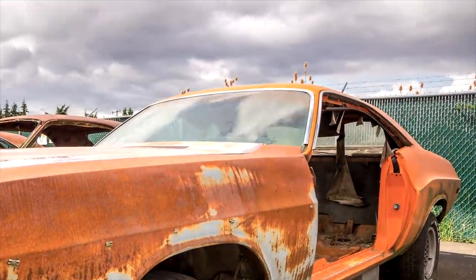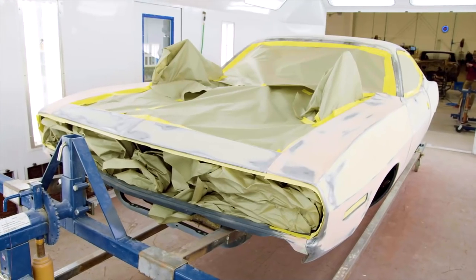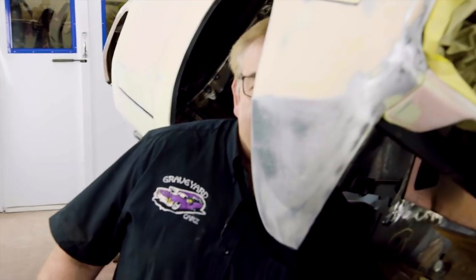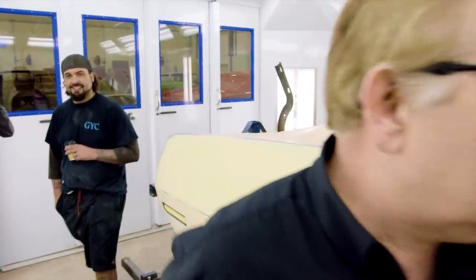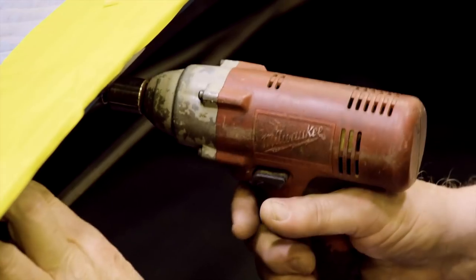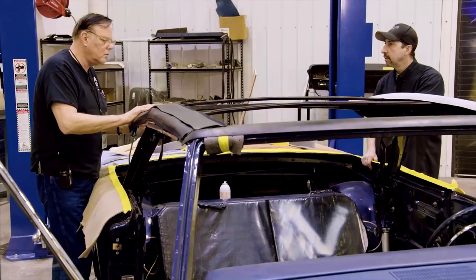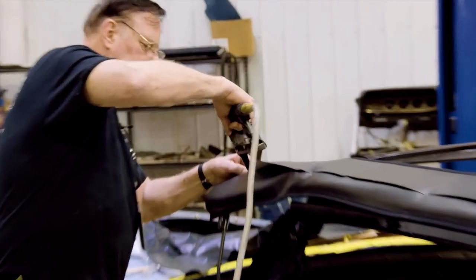This time on Graveyard Cars, Will preps and primes the 1970 Cuda 44 6-barrel while Mark micromanages it. The convertible top installation for the '67 Hemi GTX has some last-minute changes — Legendary couldn't make it due to scheduling conflicts and gave Larry a call, and he's going to work on it right now.